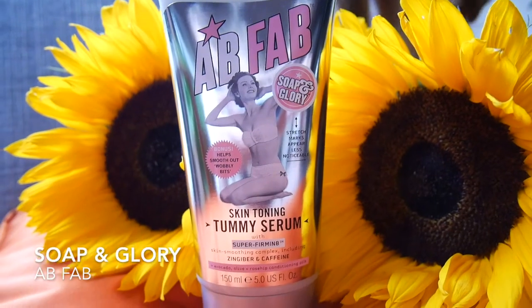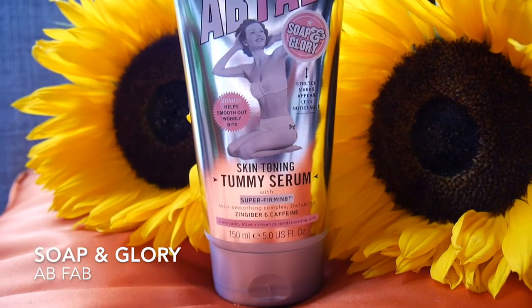The other Soap and Glory product is the Ab Fab skin toning tummy serum. I don't think I'll only use it on my tummy — I might use it on my hips and thighs as well. It's a super firming gel with caffeine, which is known for giving that toning feeling. I use coffee scrubs in the shower, or you can do a wrap the same way as the mud. It also has avocado, olive oil, and rosehip oil, so it's really nourishing, and it says stretch marks will appear less noticeable.